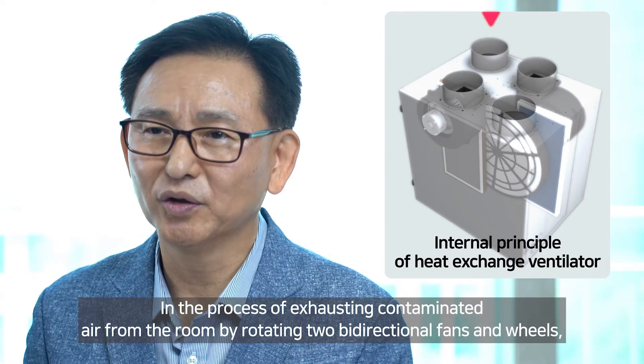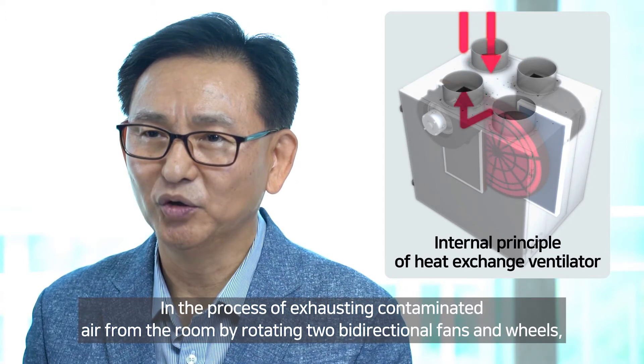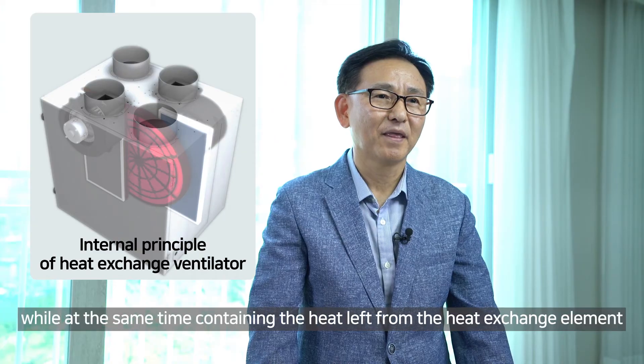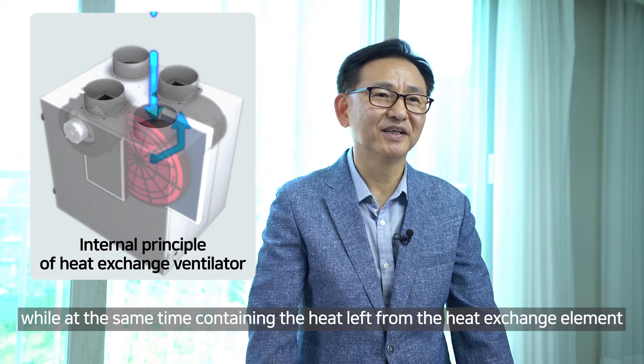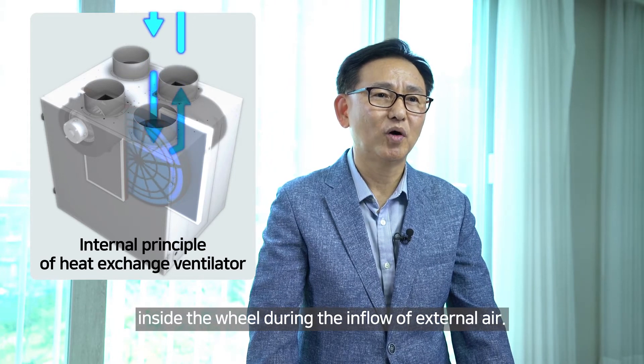In the process of exhausting contaminated air from the room by rotating two bidirectional fans and wheels, clean air is sucked into the interior through a HEPA filter, while at the same time containing the heat left from the heat exchange element inside the wheel during the inflow of external air.